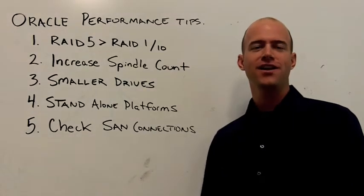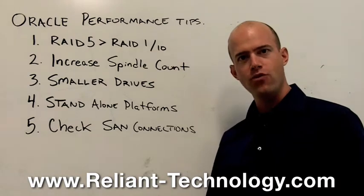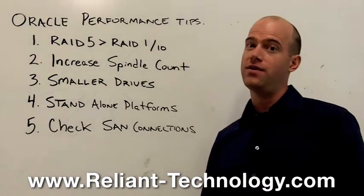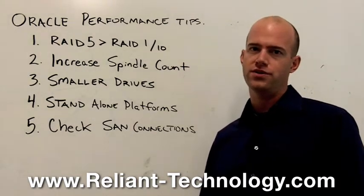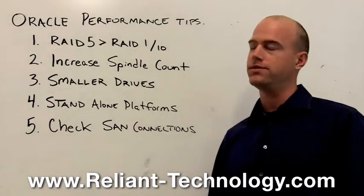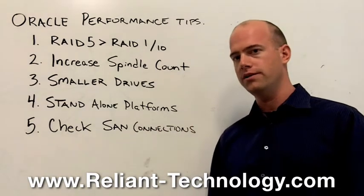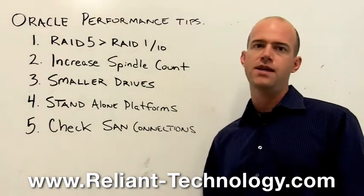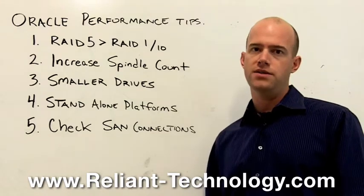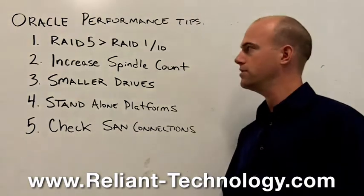Hey everybody, thanks for checking out ReliantTechnology.com. Today we're talking about Oracle performance and how to make your Oracle databases scream on your storage systems. I'll give you five tips to increase performance, and as you'll notice, they're all hardware related, not software related. You can do a lot of things with your DBA to tune your Oracle databases, but these are all hardware changes.